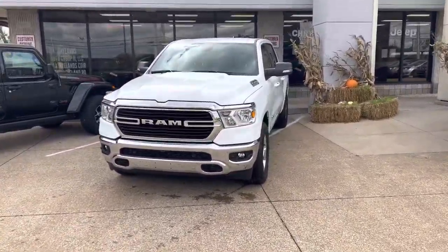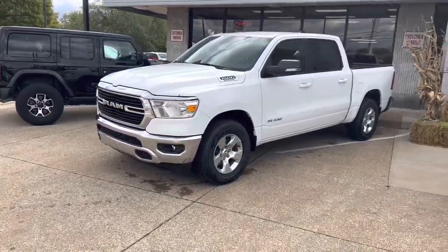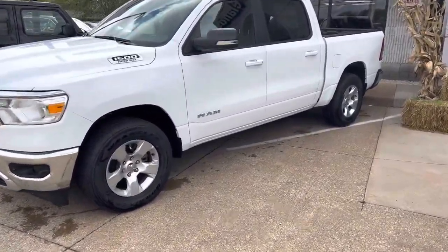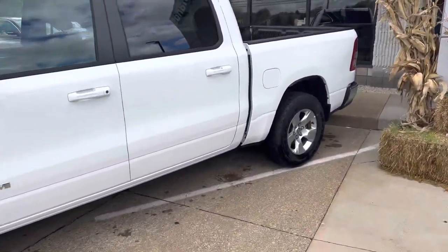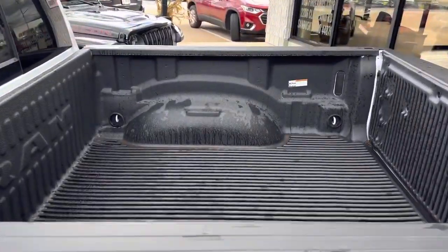Hey Jake, I wanted to get this video right over to you. This is the 2021 Ram 1500 Crew Cab Bighorn Level 2 Equipment Group. You've got a remote start and a Mopar drop-in bed liner.